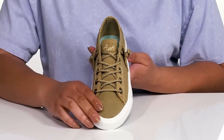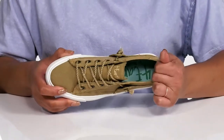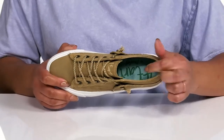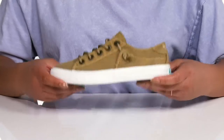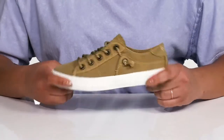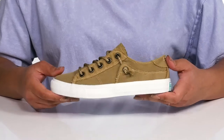Inside there is a textile lining with some light padding at the back of the heel for support and a cushioned footbed to keep you comfortable all day. The lightweight midsole adds contrast with a little bit of flexibility, making them great for all day wear.